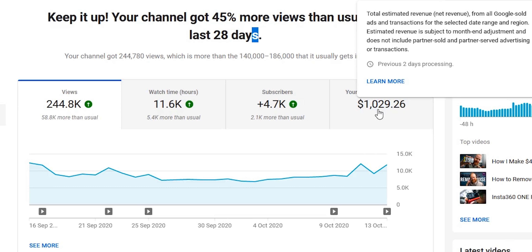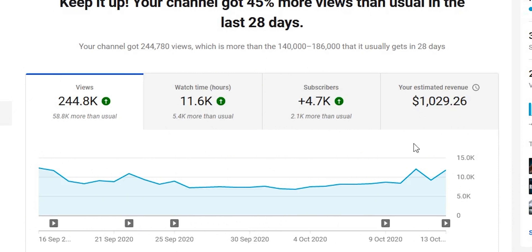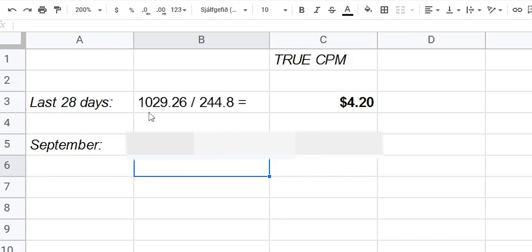Why am I telling you all this? Because it's all important to know in order to find your true CPM. Now I'll show you the numbers. For the last 28 days I've made $1,029.26. For the last 28 days I had 244,800 views. To find the true CPM, you take $1,029.26 and divide it by 244.8 (thousands), giving you $4.20 earned per thousand views for the last 28 days.